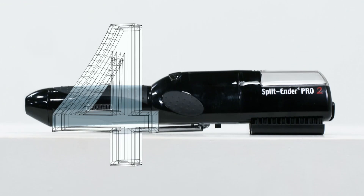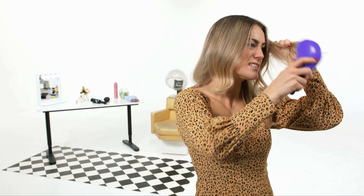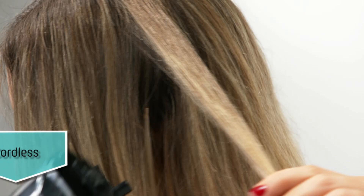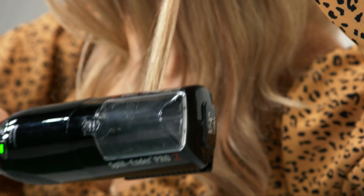In at number four — split ends! Damaged hair that has split from over-styling or weathering is one of the bugbears of having long hair. But my number four device, the Splitender Pro 2, promises to eliminate those unwanted strands from stressed out hair. It works by running these little teeth through your hair which automatically cut off your split ends, leaving your hair looking silky and healthy. What a nifty idea.